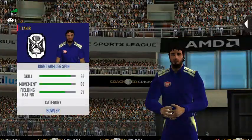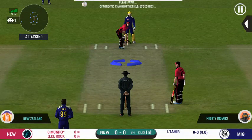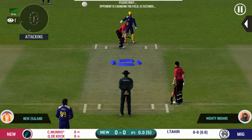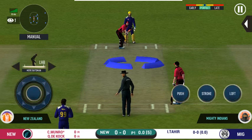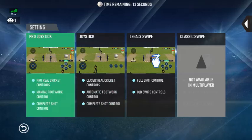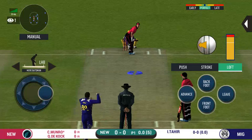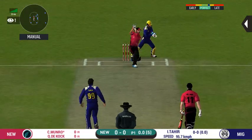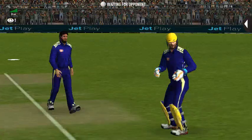Here come the openers. A spinner being brought into the attack. The batsman getting into position to face the first ball of the innings. They drew the batsman into playing that shot and it took the edge. Smart piece of bowling.